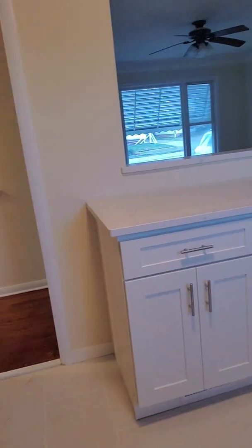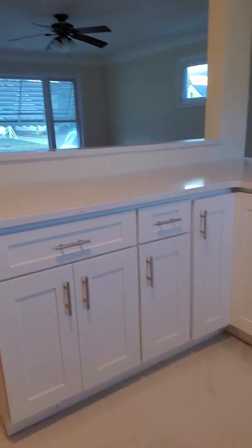So here in the kitchen. This is the view of the room.